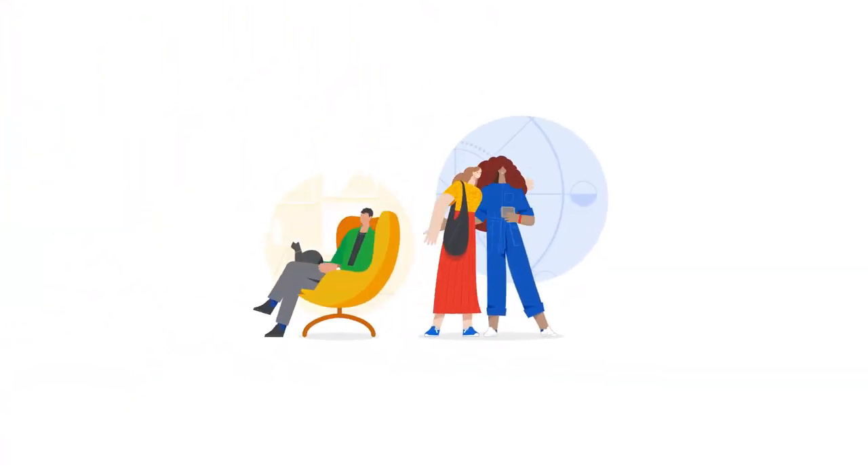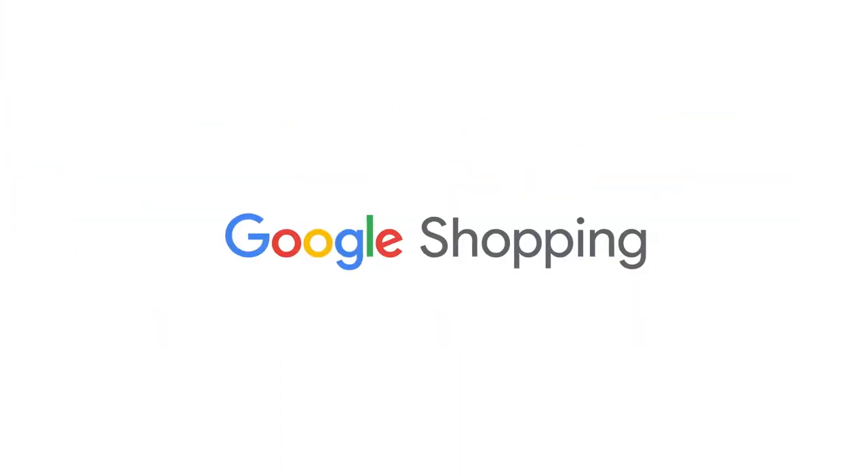So whether you're discovering, deciding, or buying, check Google Shopping before you checkout. Google Shopping.